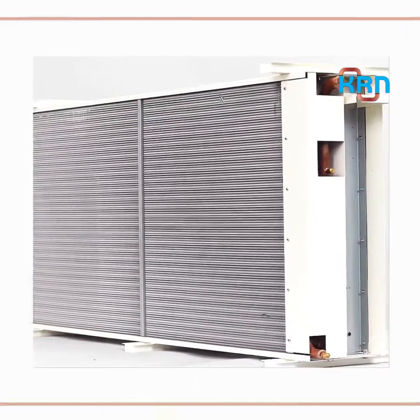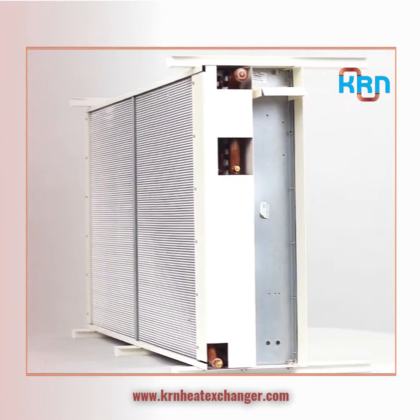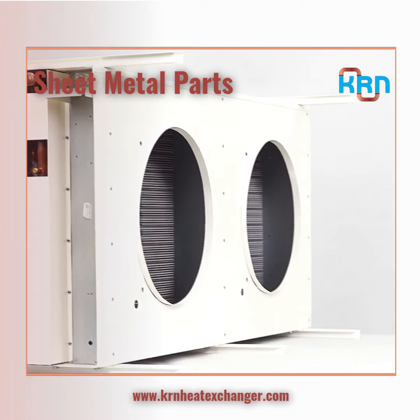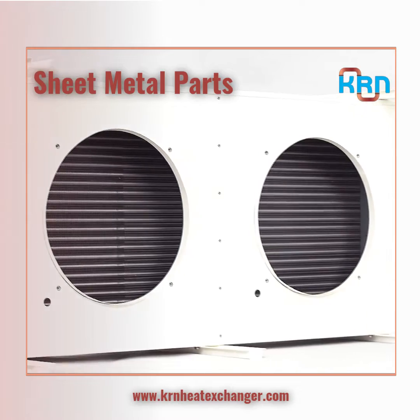Our plant is well equipped with hydraulic machines and CNC punching machines like NCT turret punch press, which gives us the advantage to customize sheet metals to any cut or punches per clients' design specifications.